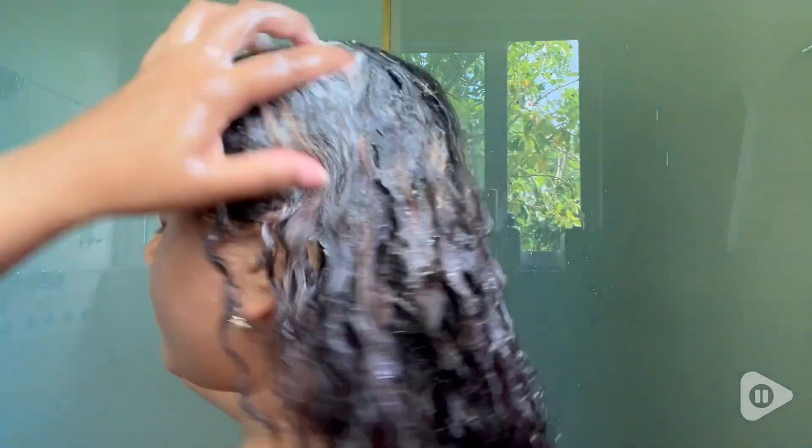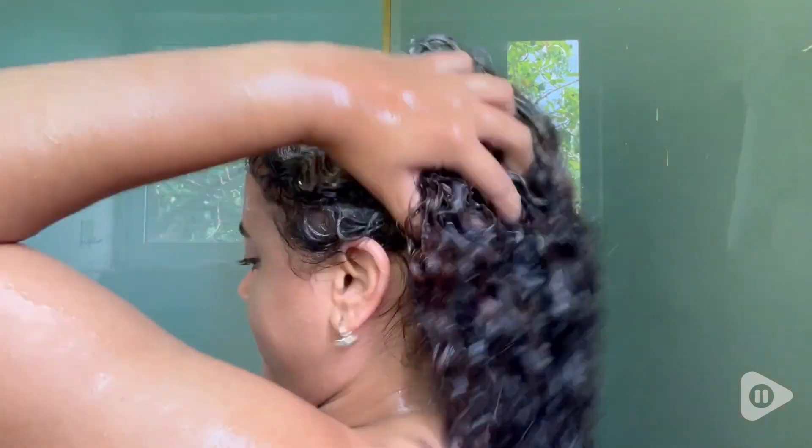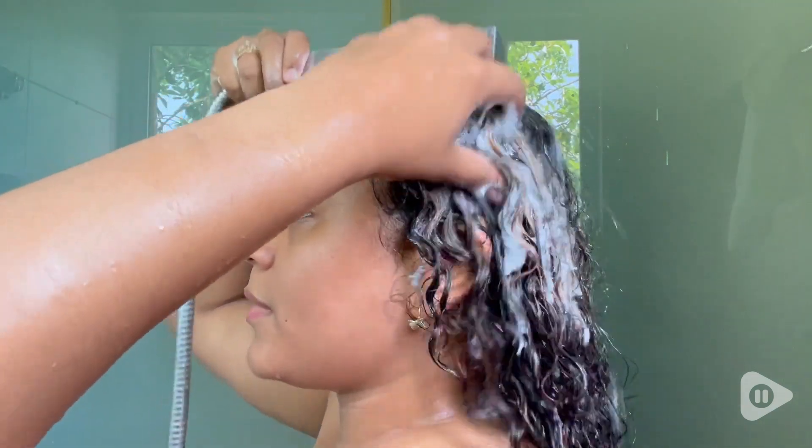I save so much time when using it. It leaves my hair super moisturized and soft, and it is so easy for me to control frizz and detangle my hair in the shower.